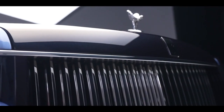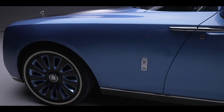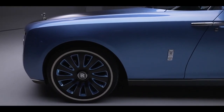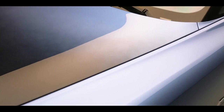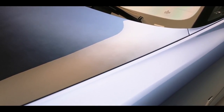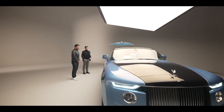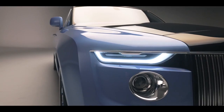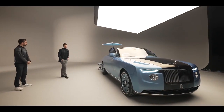Did this start at a similar time to Sweptail, or did it come off the back of that project? Sweptail worked almost as a catalyst — born out of the same commission model. On revealing Sweptail, everybody understood a new watermark in terms of where you can possibly progress to, and that stimulated imagination within our client base. Individuals who seek so much more than just the motor cars we produce sought the opportunity to curate and commission. How long is this thing? Just over 5.7 meters.